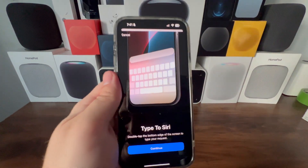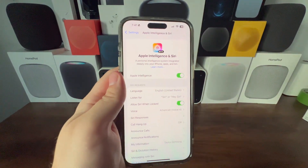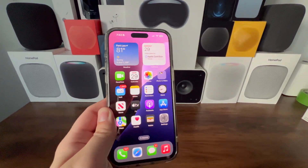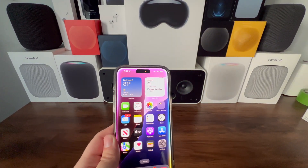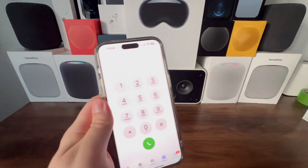There's also a new Type to Siri option — double tap the bottom edge of the screen to type your request. Apple Intelligence is now enabled on the iPhone 15 Pro Max. Testing the new Siri, it initially reported the current volume instead of the time, but after correction it responded with the correct time: 7:43.